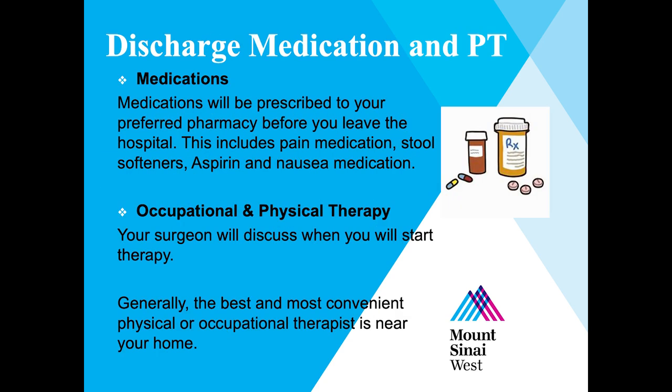Pain medications, stool softeners, aspirin, and nausea medication will be prescribed to your pharmacy before you leave the hospital. Your surgeon will let you know when you will start physical therapy. Generally, the best and most convenient physical and occupational therapist is near your home. If you need a list of outpatient physical therapy locations, please contact your surgeon's office. Please make sure whichever physical therapy place you choose takes your insurance.